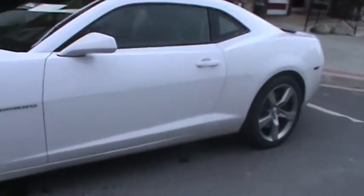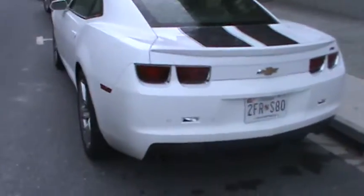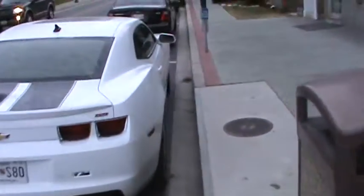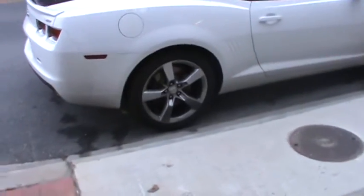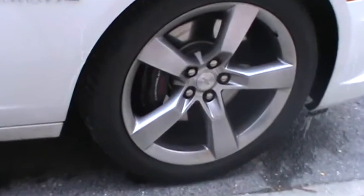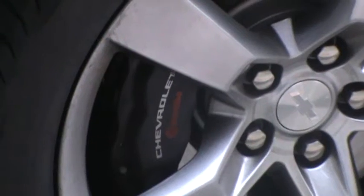This is one bad ass car. See the Brembo brakes? See that? Brembo.